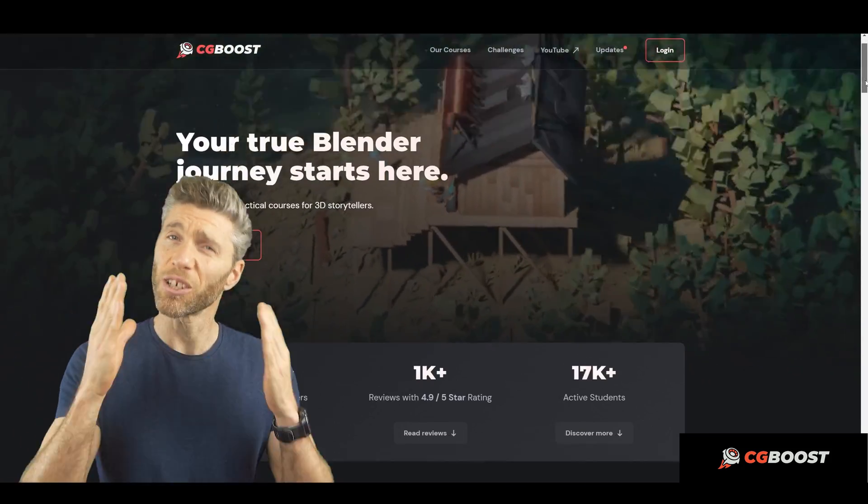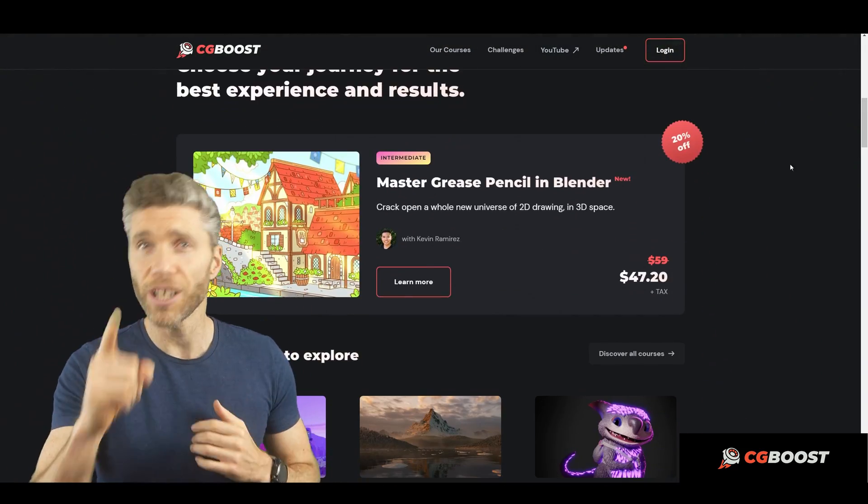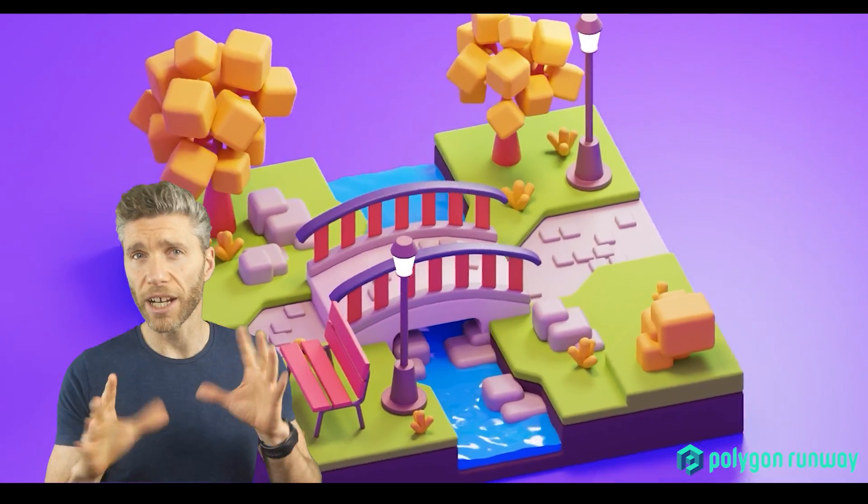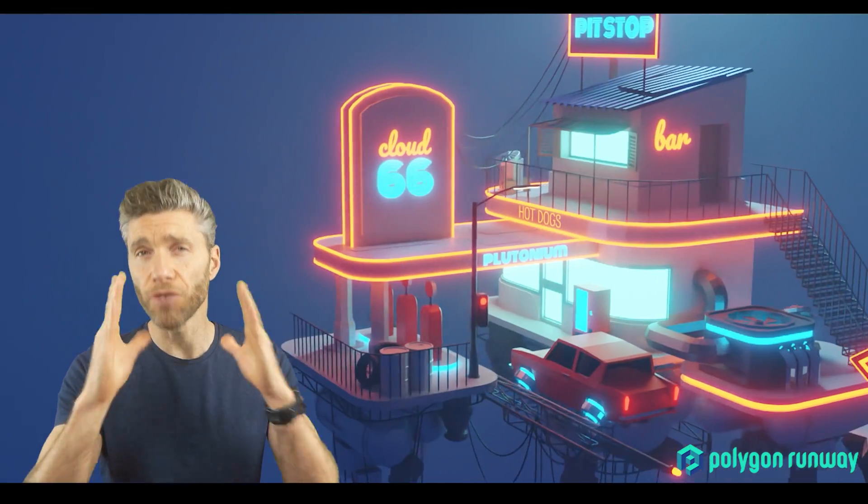I'm also a big fan of CG Boost, but they're not doing Black Friday. However, they have got a new grease pencil course which looks really good and it's currently at a discount. Polygon Runway courses are nice if you want that graphic design look, and lots of beginners really love them.